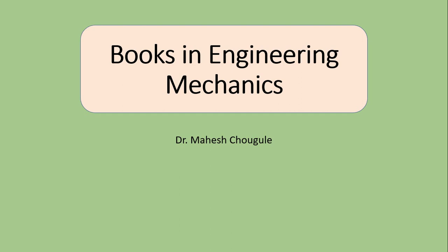Friends, there are many books available for the study of engineering mechanics. Many books are very good in theory, many books are very good in solving numerical examples and practicing numerical examples. Also some books have CDs available with them. So today we are discussing the books which have all these aspects. So let's start.